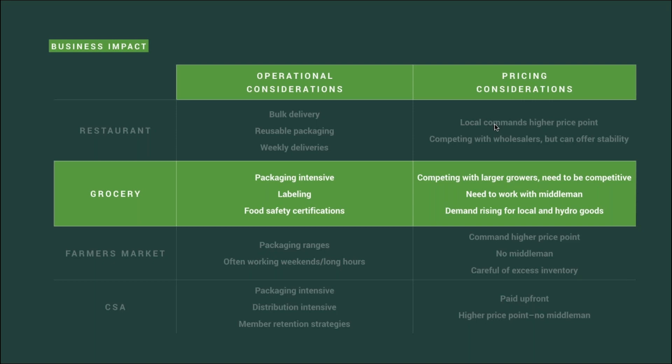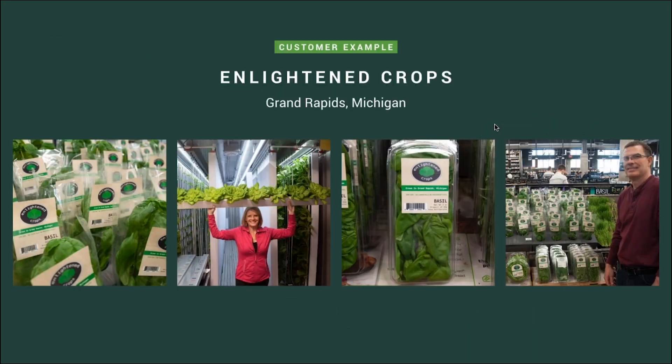When it comes to pricing your crops in this segment, keep in mind that there are multiple middlemen that tend to be involved. If possible, I would recommend selling directly to the grocery store. However, they often want you to go through a wholesaler or distributor, which adds more cost. On the positive side, there is strong demand for local and hydroponic produce inside grocery stores, so you shouldn't have an issue retaining customers. A great customer example is Enlighten Crops in Grand Rapids, Michigan — Steve Huntley and his wife choose to sell to a local grocery store and have a great story to tell.